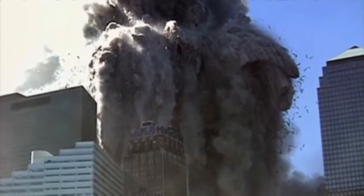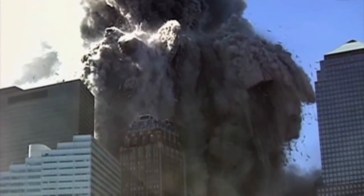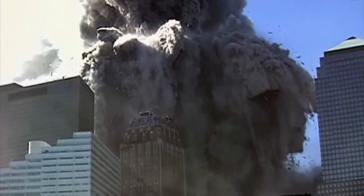Judy, stay with us. We're going to come back in a moment. Dr. Judy Wood — conclusions about where did the towers go — and we'll take your phone calls this hour as well on Coast to Coast AM.